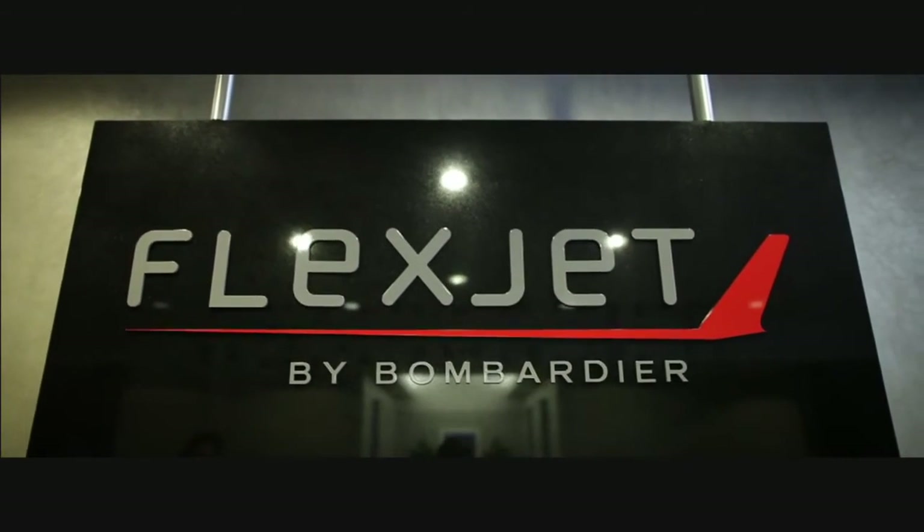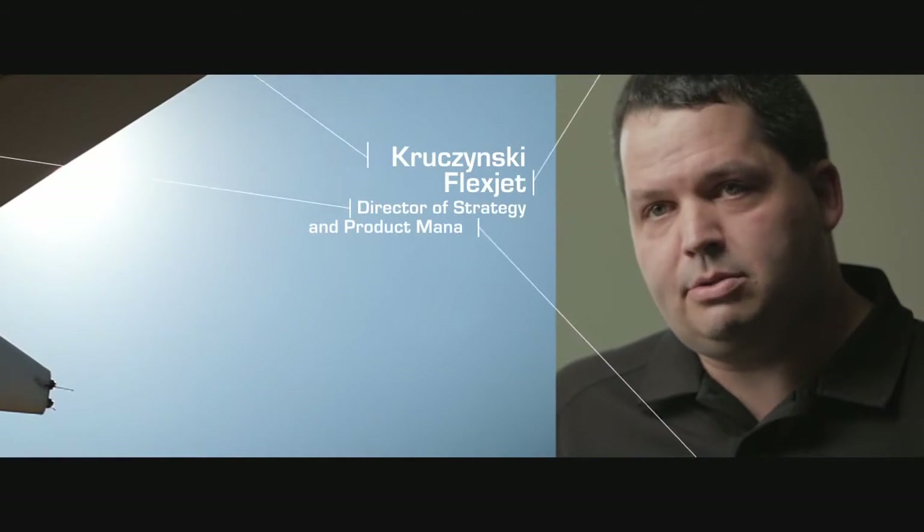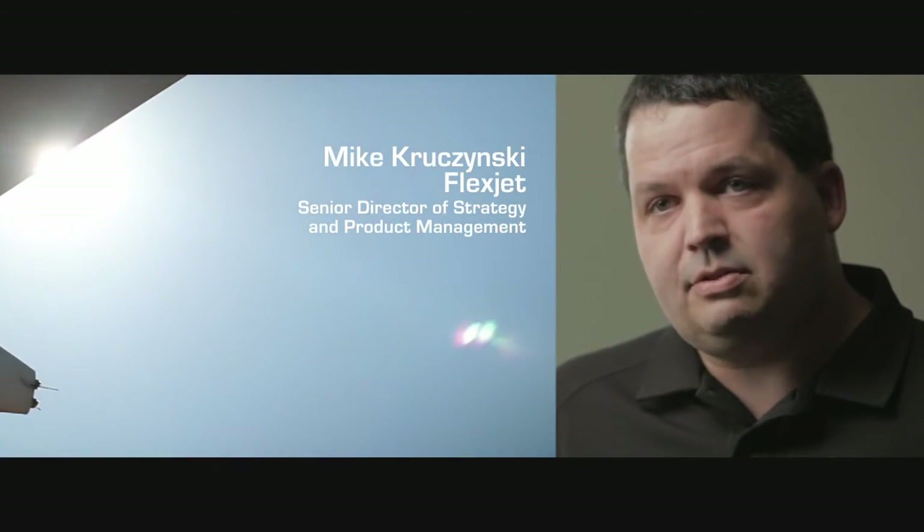FlexJet is a fractional company that's based in Dallas, Texas. We offer partial ownership in business jets for those people who have the means and desire to fly privately.